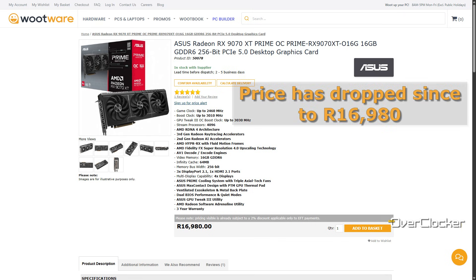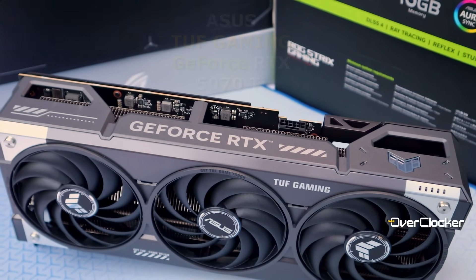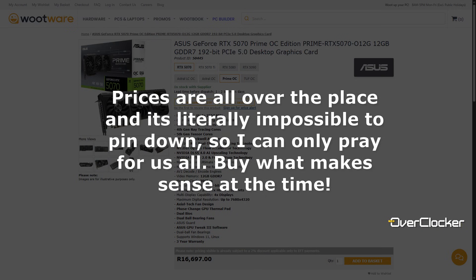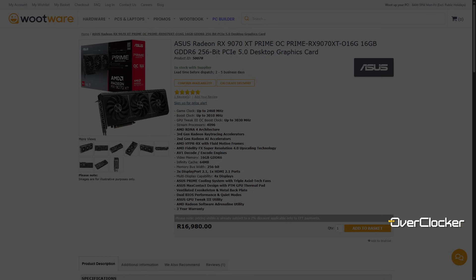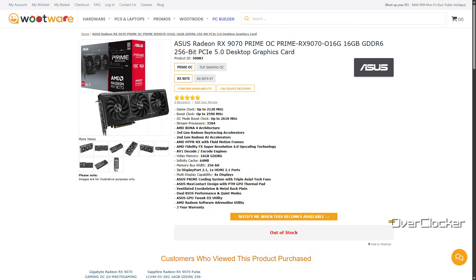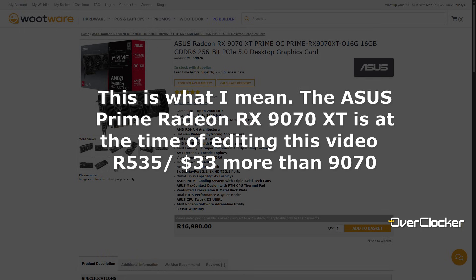It was incredible value at R16k and I'd say even now at the higher price, where its direct competitor is the 5070 Ti, it makes more economic sense than that card. Between R15,900 for the 5070 and R17,600 for the Prime 9070 XT, the RX 9070 OC finds itself in a very narrow price band. It's presently not available at Wootware, but at another retailer it's sitting at R16,450, which is just not appealing when the Prime XT is just a thousand Rand more.